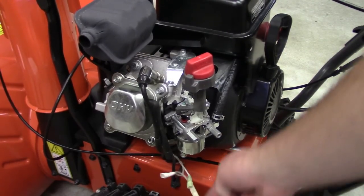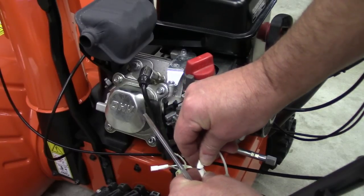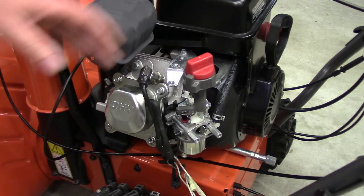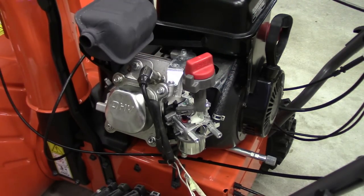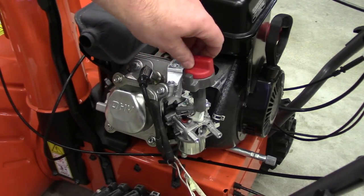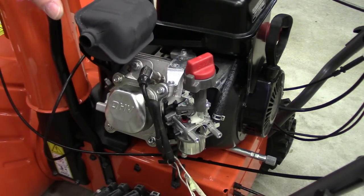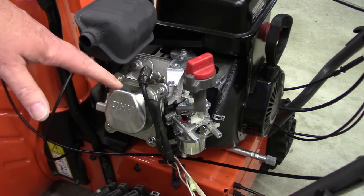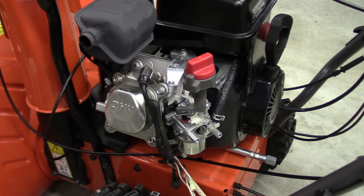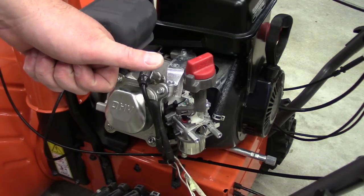I'm going to shut it off — you can just short either of these out. Hopefully that'll help anyone who's got a surging LCT engine where you know it's surging because it's running lean — you confirmed it by closing your choke and it got better. That's how you take the carb off and clean it out. Very simple carb to work on, really. The hardest part for me was getting that float bowl gasket back in place. Anyways, cheers folks. Happy snow blowing.